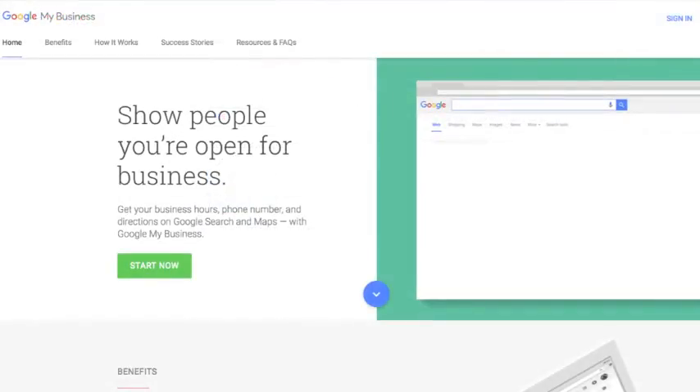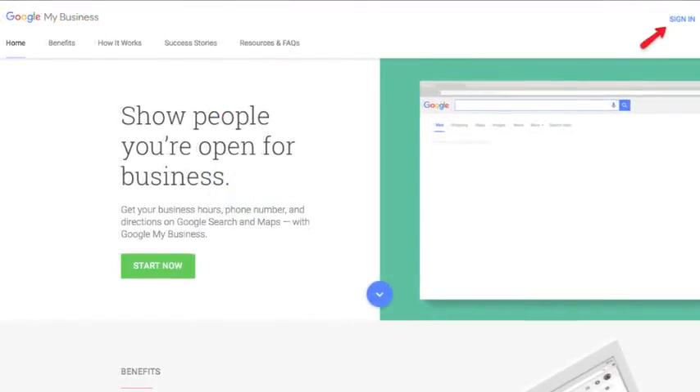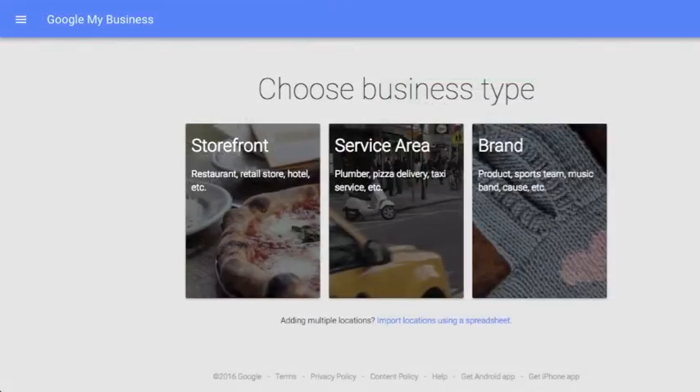Step 2: Log on to business.google.com. You'll be taken to the Google My Business dashboard where you will claim your listing. There are two types of Google My Business pages: local listings and brand pages. If you have one or more physical locations or service a specific area, you should claim your local listing.